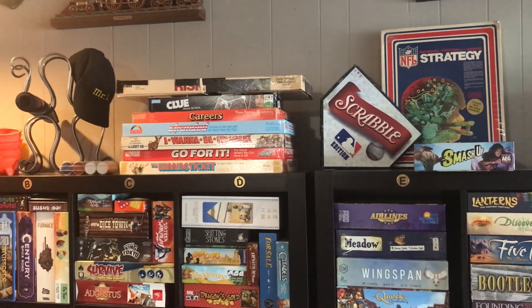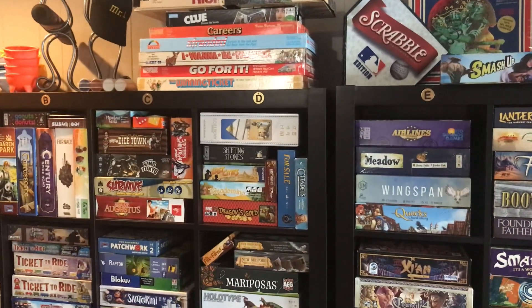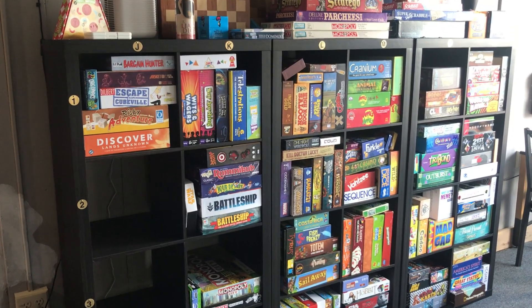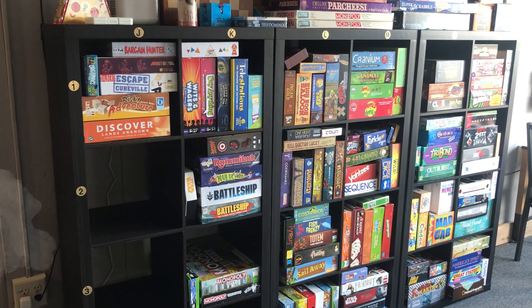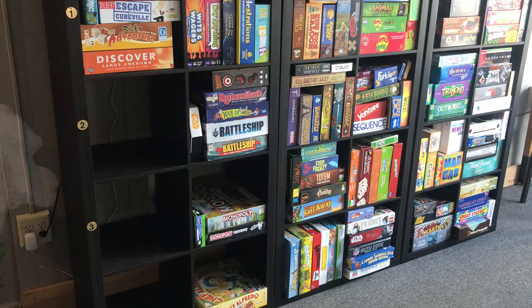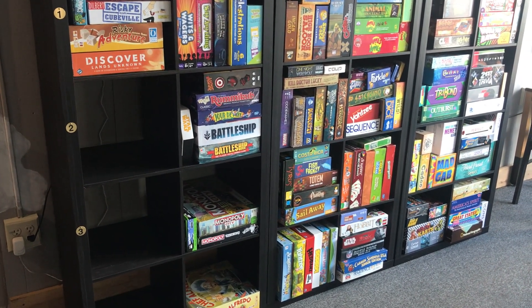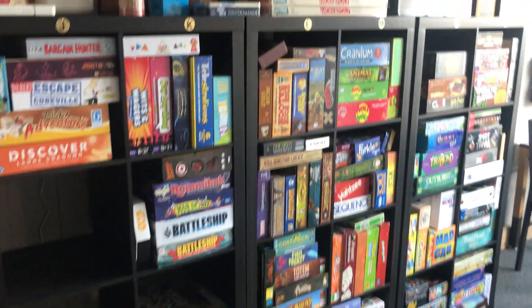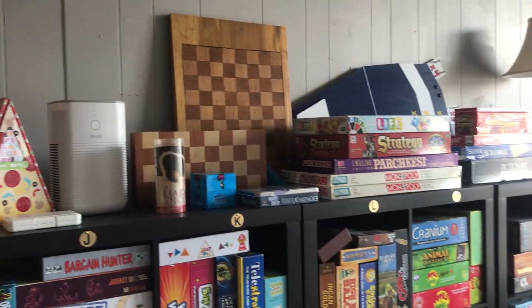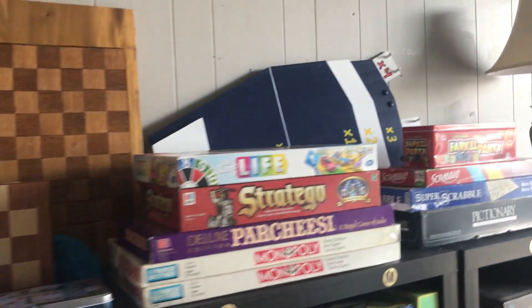Along the tops of our shelves on both sections you'll find more classic games in the old Monopoly-size boxes — the long flat boxes that are hard to store in these square Kallax shelves. On the other shelves closer to the front door you'll find party games, kids games, and trivia. We've left a few shelves open because we're hoping to add new games monthly to the collection, so every time you come in you have different things to choose from.